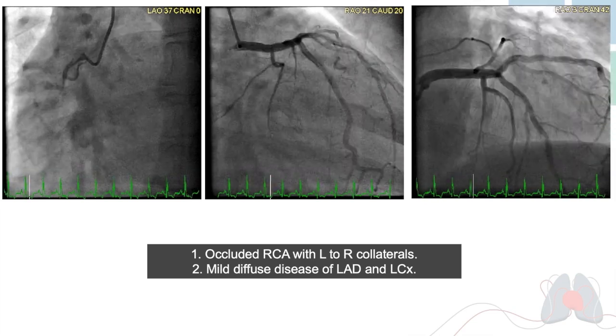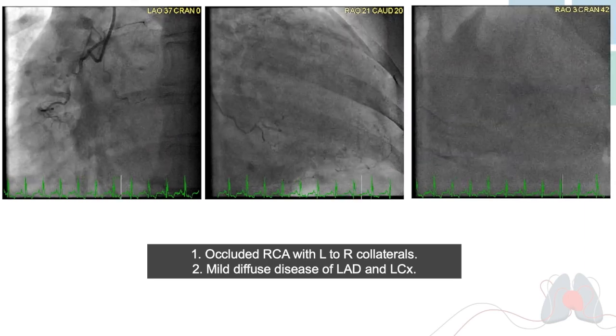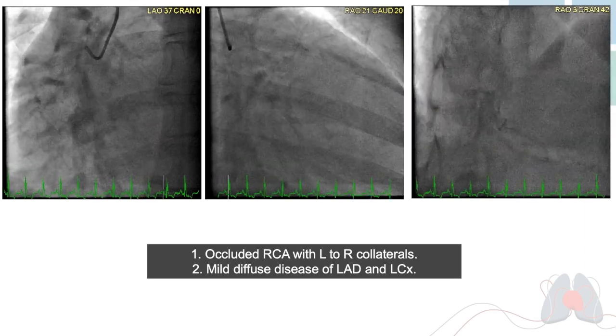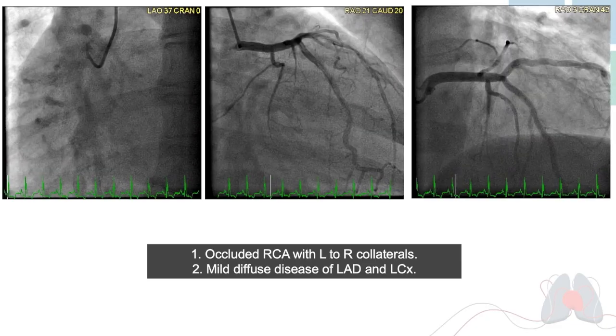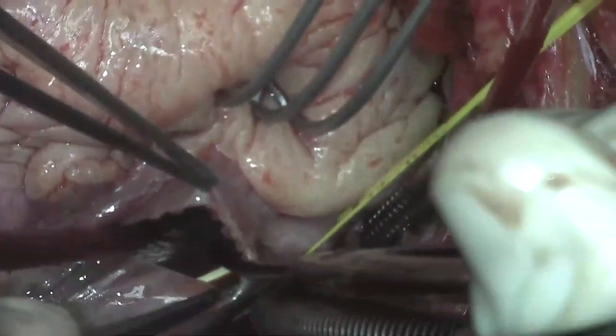Following median sternotomy, cardiopulmonary bypass was initiated with aortic and bicaval cannulation. Care was taken not to manipulate the heart prior to aortic cross-clamping to avoid dislodging any intracavitary thrombus. The aorta was clamped and the heart was arrested with antegrade cardioplegia.